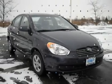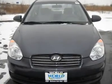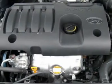This car has many safety features, including airbags and much more. Come in and test drive this car today.